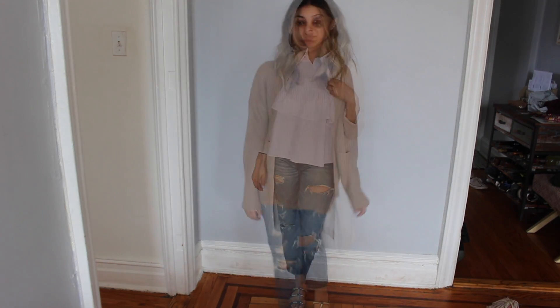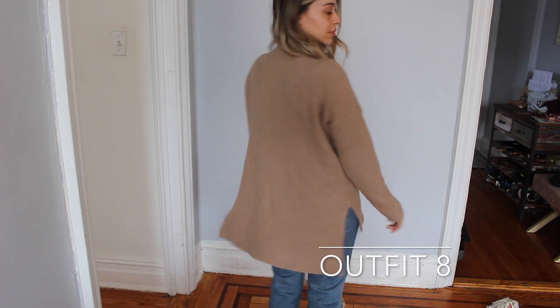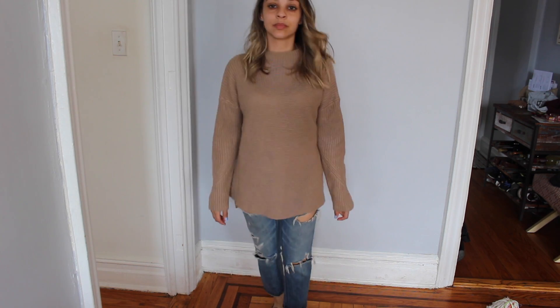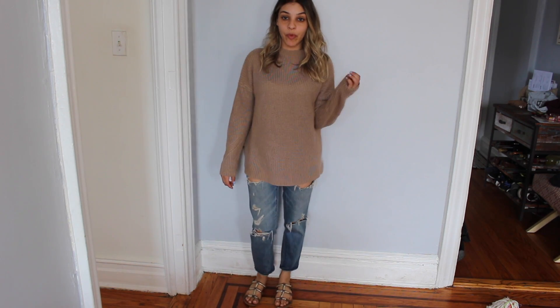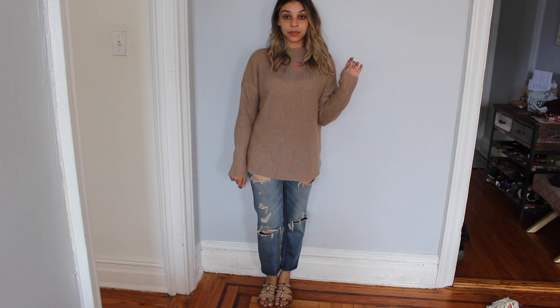I always want to make sure that I pack a sweater. I'm not sure how cold it'll get. This sweater is perfect — it's loose, so I can throw it even over whatever shirt I previously had on. And if it's really cold at night, I'll put on my sneakers and ditch the sandals.